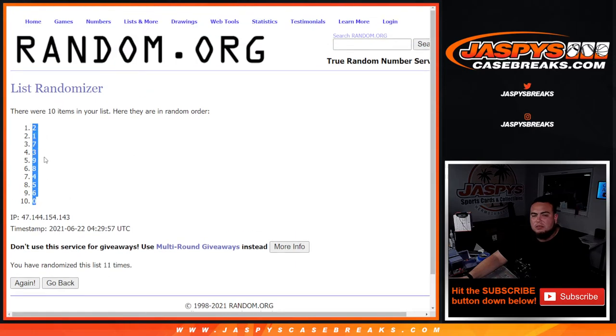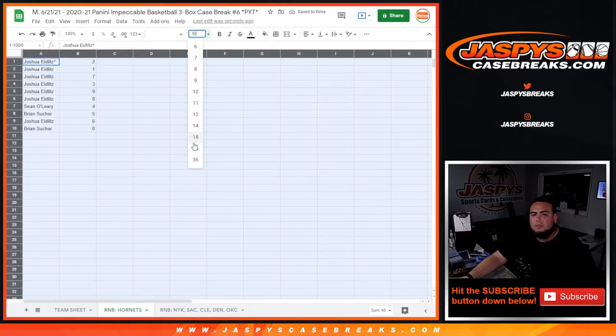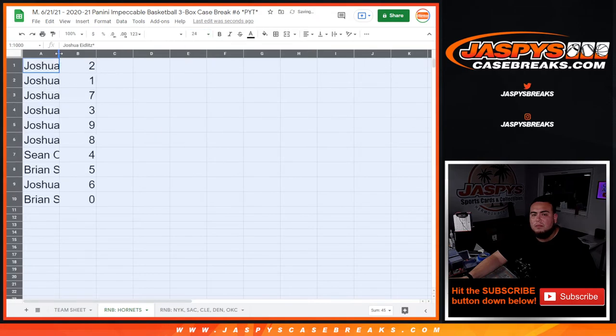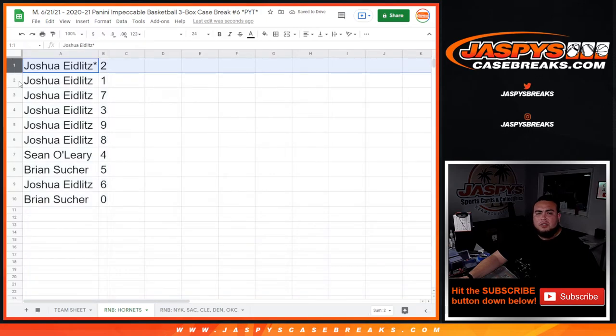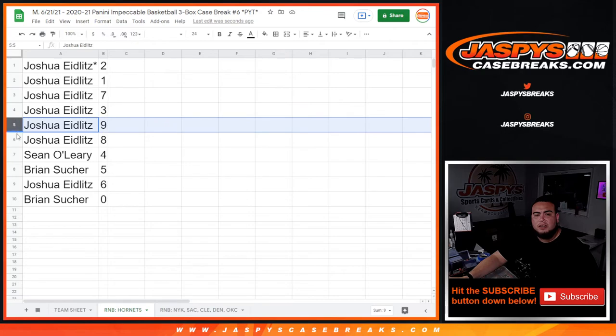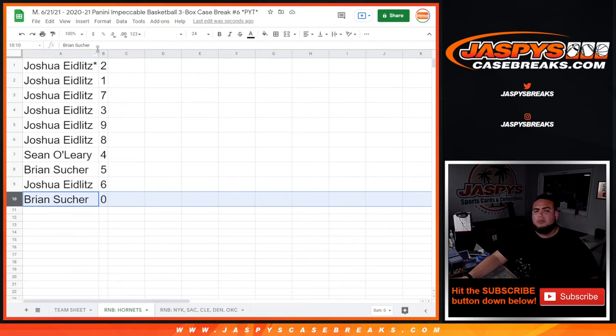Two down to zero. Joshua has two — anyone want the Charlotte Hornets? Yours, Joshua, was seven, three, nine, eight. Sean with four, Brian with five, Joshua six, and Brian you have zero, ending all redemptions.